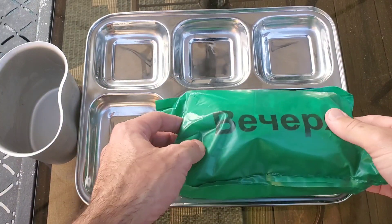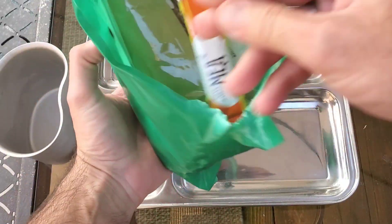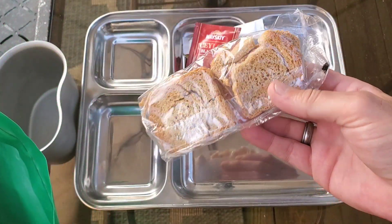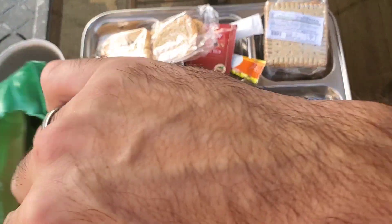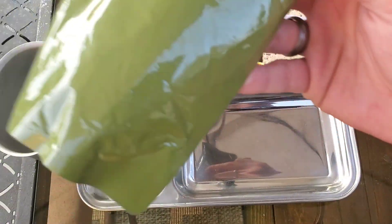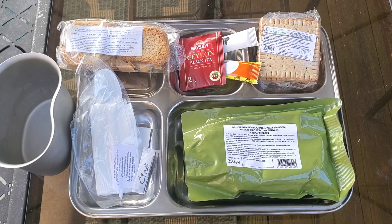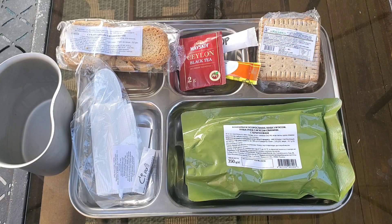I'm pretty full, but let's check out what's for dinner. On top we've got a packet of honey, no sugar, and a tea bag. A slightly different toast, some more of those crackers, another wet nap, the same spoon-and-napkin combo, and a big 350-gram main, plus a pack of salt. For supper we've got pork kasha, more wheat crackers, a wheat-based bread, honey and tea. Let's get this on the boil.